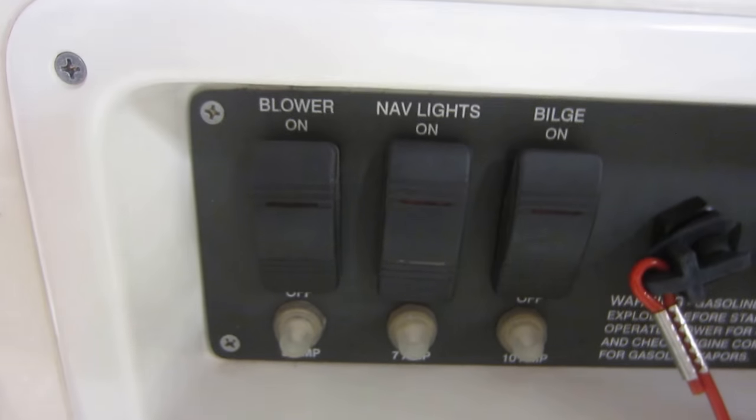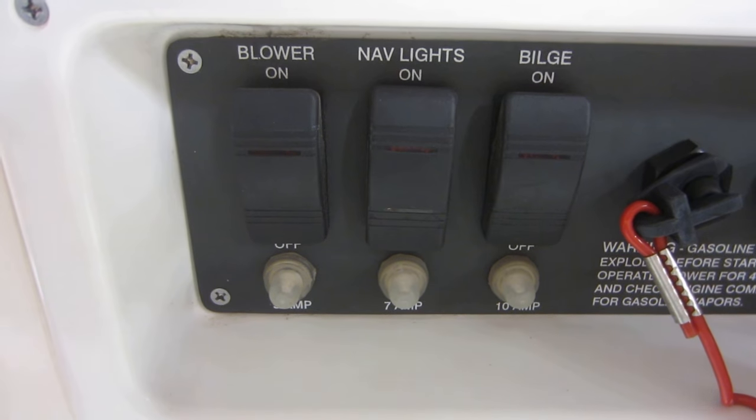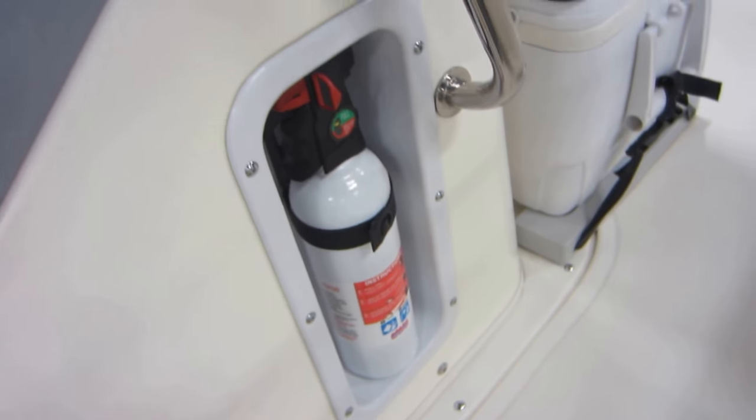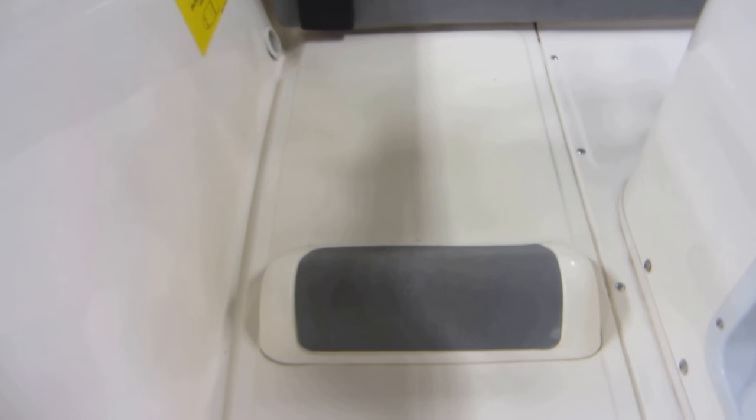Gauges including blower, navigation lights, and bilge pump, as well as circuit breakers, fire extinguisher, and passenger foot bumps on both sides.